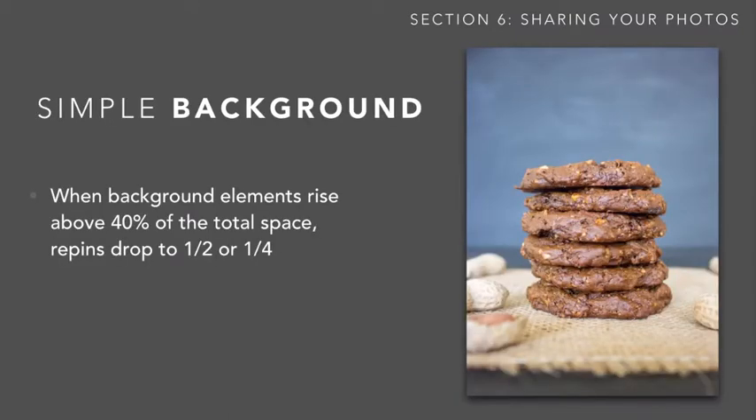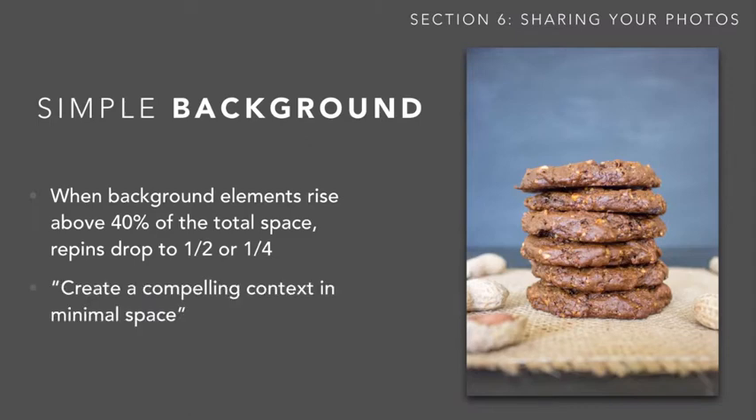The second is having a simple background. When your background content rises above 40% of the total space on your picture, the repins drop in half or to even a quarter — and that's significant. So you want to have a simple, well-composed, clean background that creates a compelling context in a minimal space, as the quote they used goes.